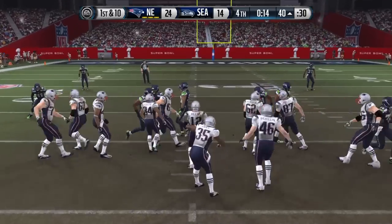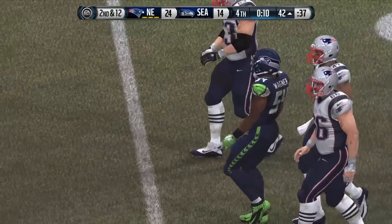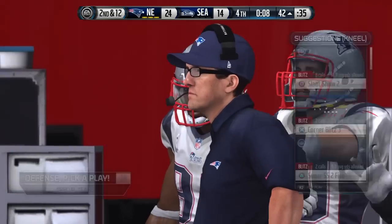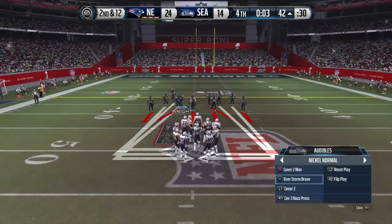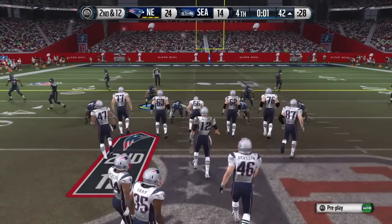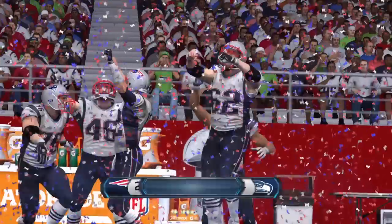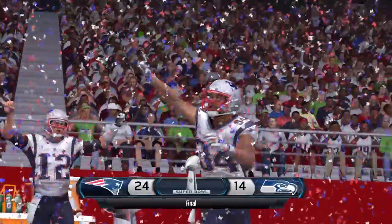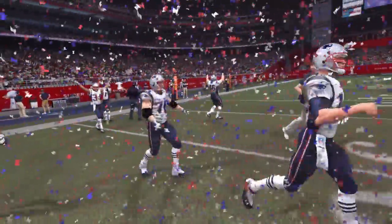First and ten. Good job by the defense — they stopped the offense on first down, and now the defense is in a good situation. This will be second down. The New England Patriots have won the Super Bowl, and the Lombardi Trophy is going back to Foxborough.